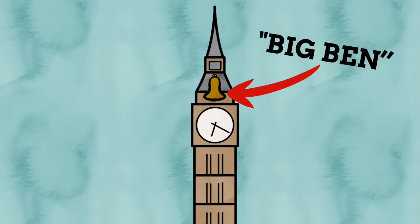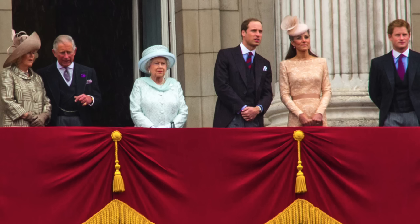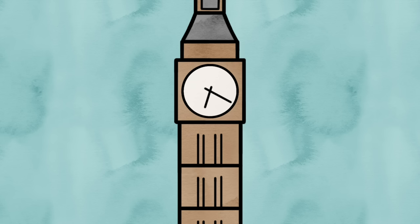If we run with the idea that the bell is called Big Ben — which it isn't — then what is the actual tower called? Well, it has actually had a selection of different names over the years. When it was first built, it was simply known as the Clock Tower, because it's a tower with a clock on it. This was actually its official name all the way up until 2012, when it was renamed the Elizabeth Tower as an ode to Queen Elizabeth II, whose Diamond Jubilee that year marked 60 years on the throne. Between being called the Clock Tower and the Elizabeth Tower, it was also known by a couple of other names — both unofficial and completely wrong.